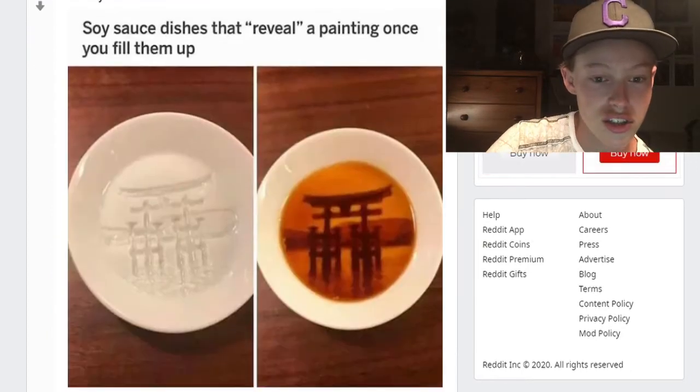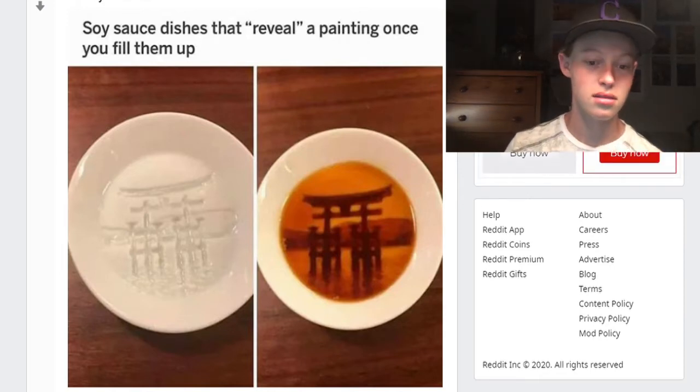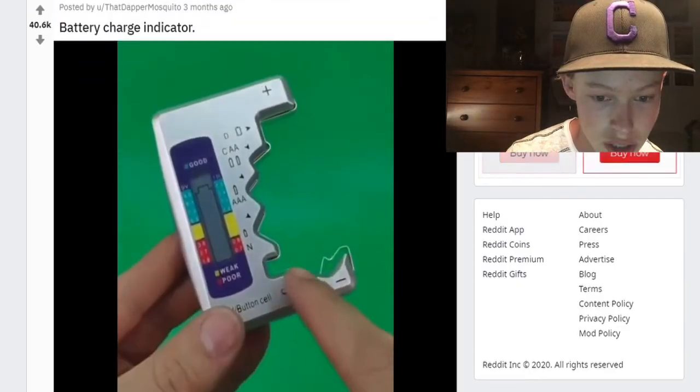Soy sauce dishes that reveal a painting once you fill them up. Why — you can already kind of see the painting right there. Oh, okay, whatever — it is kind of cool, I will admit that does look neat.